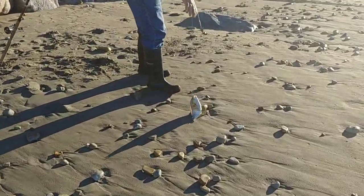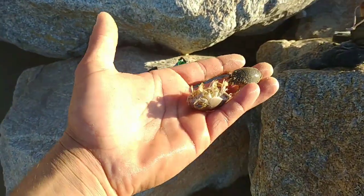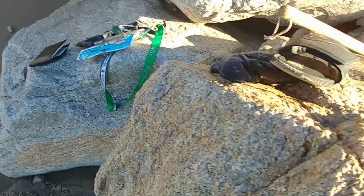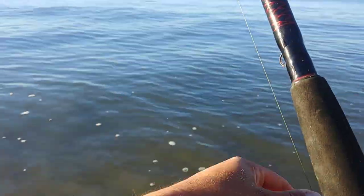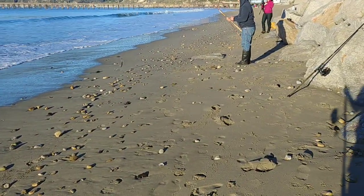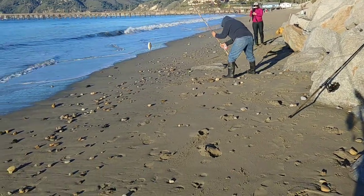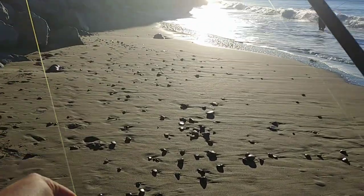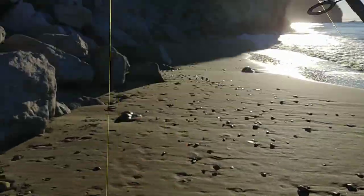You got him in the mackerel again? All right, throwing on some bigger sand crabs — these ones have the eggs in them, like candy. Your dad's on fire! And he's using mackerel. Switching it up to the Lucky Craft Minnow 110 series.